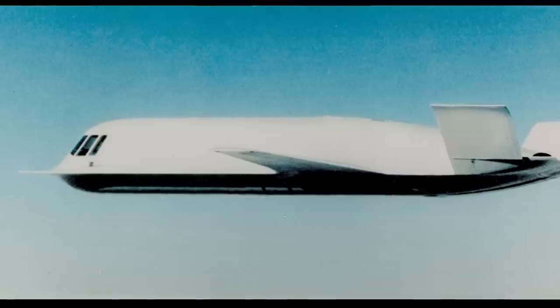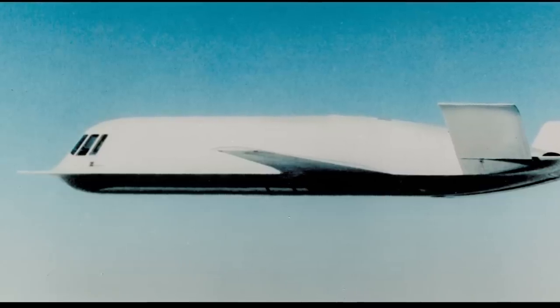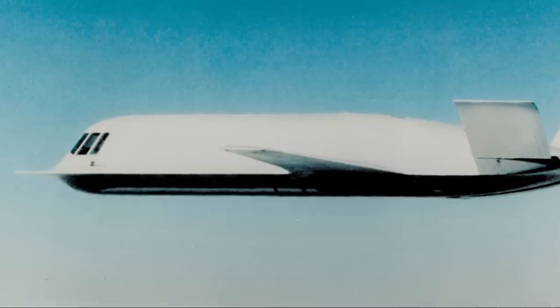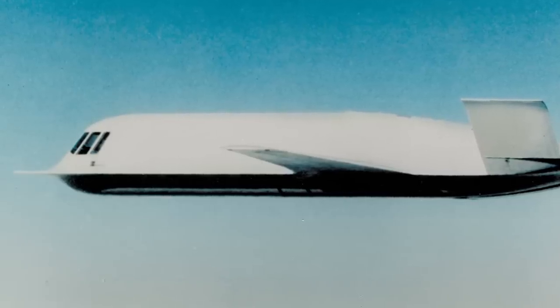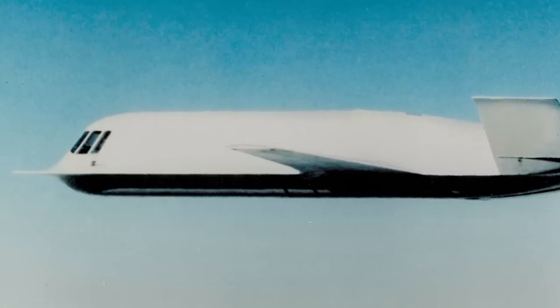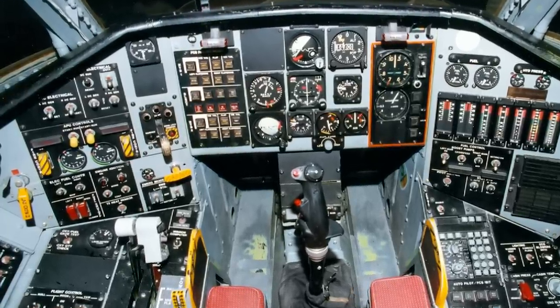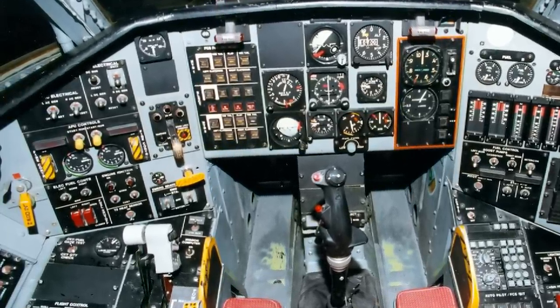The Tacit Blue had a straight tapered wing and a V-tail mounted on an oversized fuselage with a curved shape. It was the first stealth aircraft to have curved surfaces for radar cross-section reduction. To help stabilize the aircraft, it was equipped with a quadruply redundant fly-by-wire flight control system.